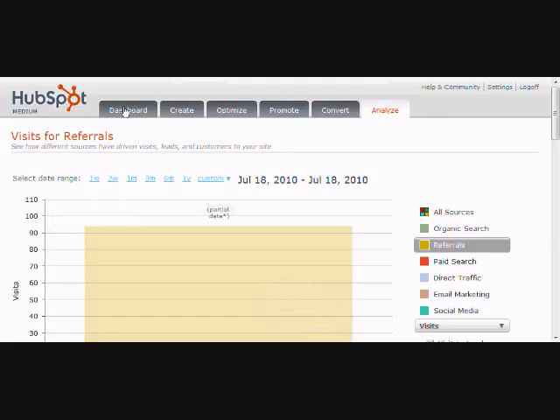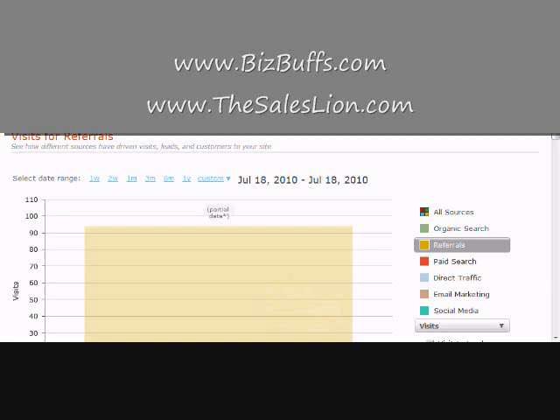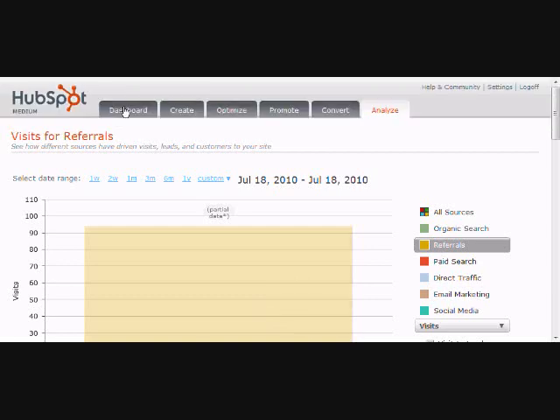What is up? This is Marcus Sheridan from BizBus and the Sales Lion, and I am fired up to talk about HubSpot today — specifically one of my favorite tools they have, which is the Sources tool. They've got tons of analytics, and that's why I love this system and recommend it to all of our clients at BizBus.